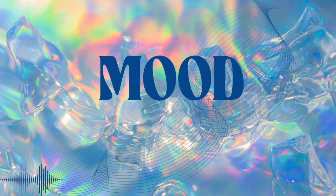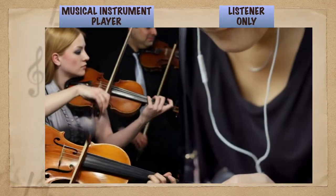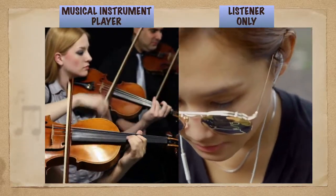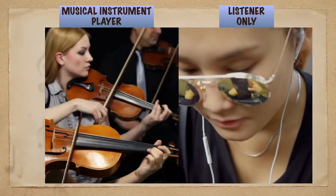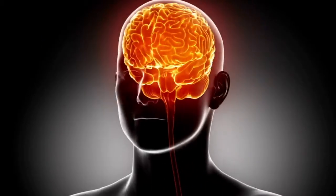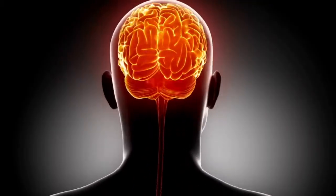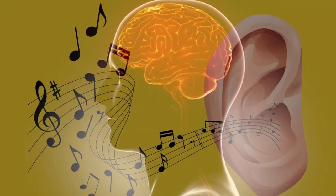Let's see the mood of both a music listener only and a musical instrument player. As they hear the music, it increases the blood flow to brain regions that generate and control emotions. The limbic system, which is involved in processing emotions and controlling memory, lights up when our ears perceive music.